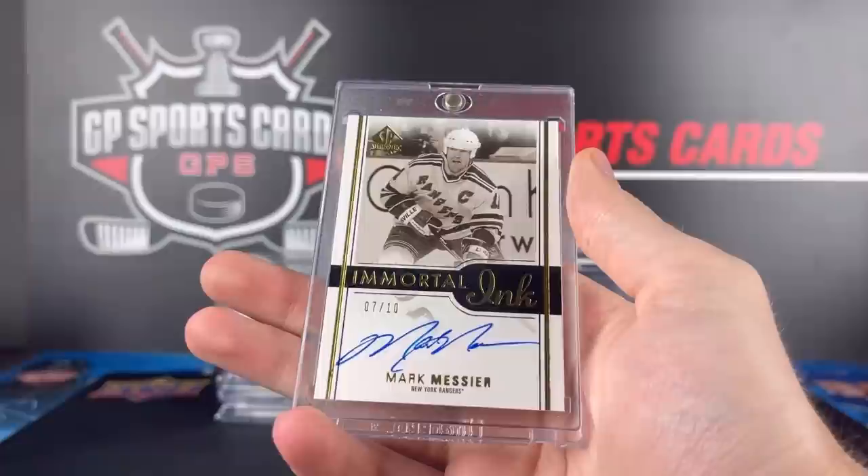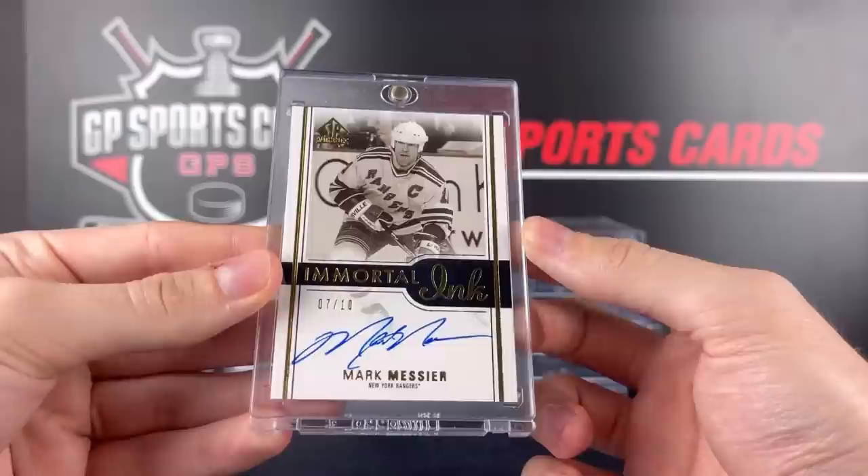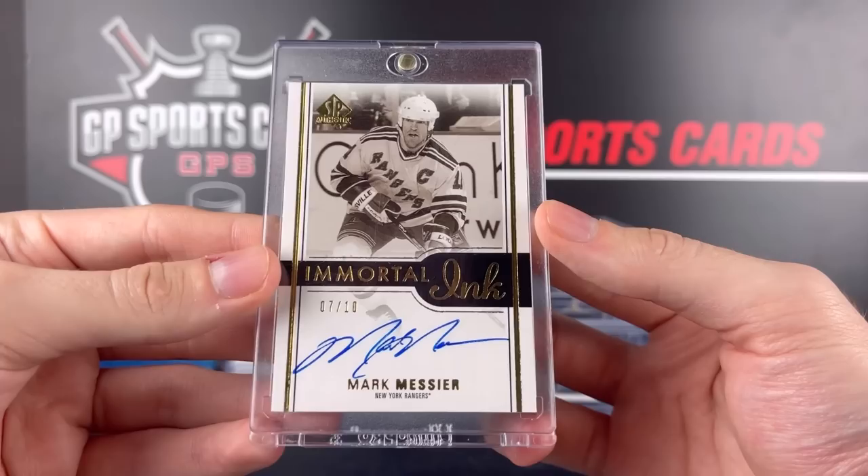And our final Immortal Ink is one of the best ones — 7 out of 10 again, Marc Messier. Each year of SP Authentic Immortal Inks gets a new design and they're all going to be numbered to 10. I think only one year they were numbered to 25. So a beautiful rare set that comes out once a year — happy to pick those ones up.